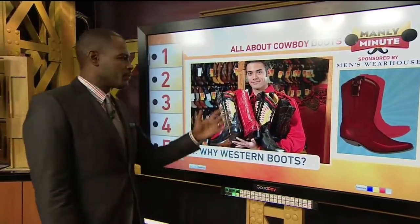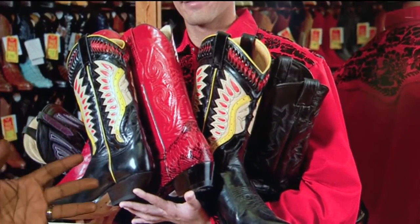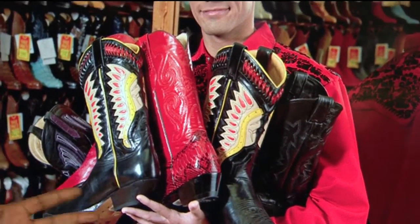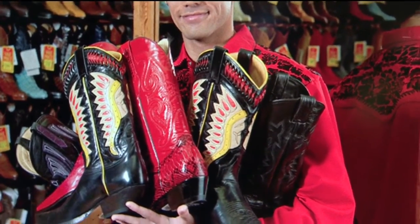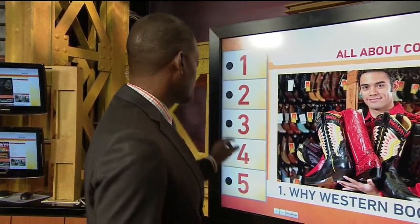Why western boots? First off, look at these. They're so amazing and they're decorative. The purpose of these is that you can wear them to so many different events. Actually, going back in time, I've always worn western boots.